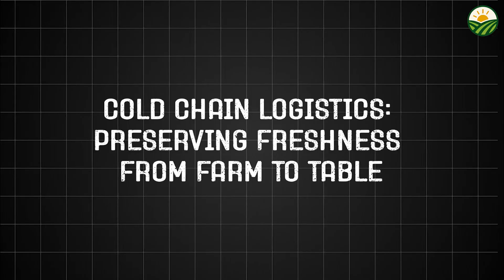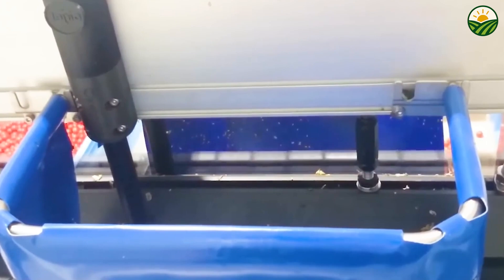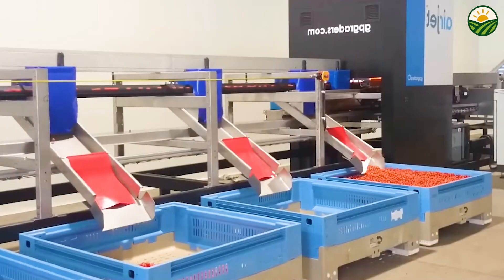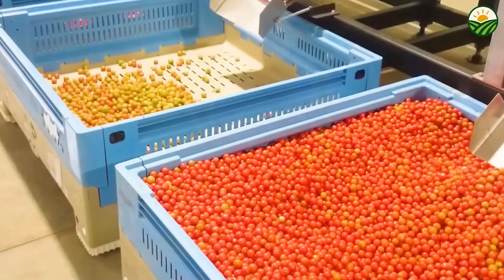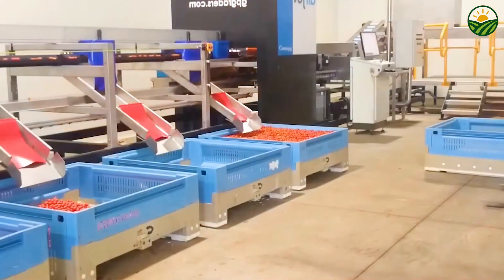Because cherry tomatoes are highly perishable, maintaining an unbroken cold chain from farm to consumer is essential to preserving flavor, texture, and nutritional value. Immediately after packaging, tomatoes are stored in refrigerated warehouses where temperature and humidity are carefully controlled. Specialized refrigerated trucks then transport the fruit to distribution centers, supermarkets, or restaurants, with sensors continuously monitoring storage conditions during transit.